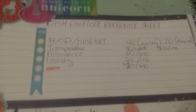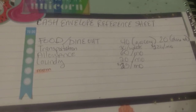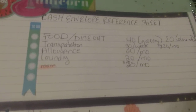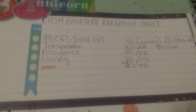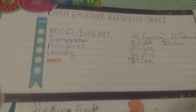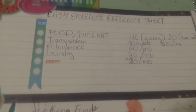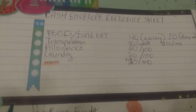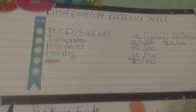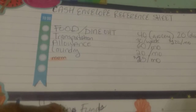For dining out and food, I'll stuff $40 for groceries and $20 for dining out. The $40 will be for the month and $20 will be every two weeks, but we'll see. Transportation is $30 a week — $120 a month — that might change, but that's the budget amount. Allowance is $60 a month. Laundry is $20 a month. And mom — I moved that from sinking funds up to cash envelopes — it's $25 a month.